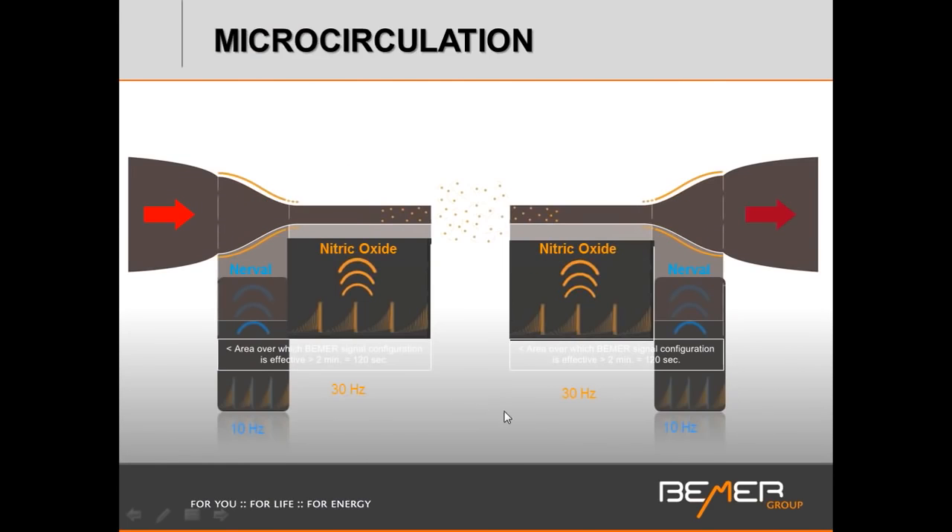There are two systems in which we observe vasomotion. One is a larger-caliber portion of arterioles and venules with smooth muscle contracting rhythmically — superiorly regulated. Then we have lighter-caliber arterioles and venules where vasomotion is based on a nitric oxide gas exchange. Both systems react to the Beamer: at 10 Hz, the larger-caliber vessels react, and at 30 Hz, the smaller-caliber vessels react. These two systems also need to be synchronized, and the Beamer affects that synchronization, pushing more blood into and out of the capillary beds.